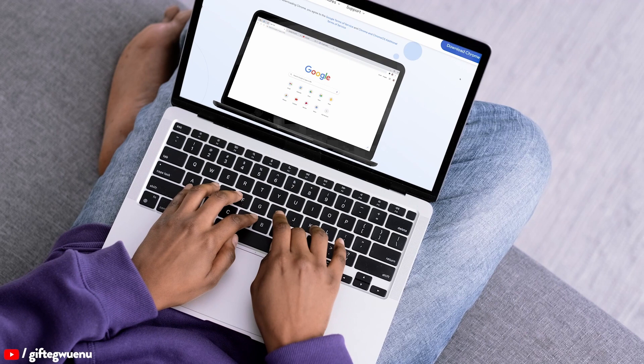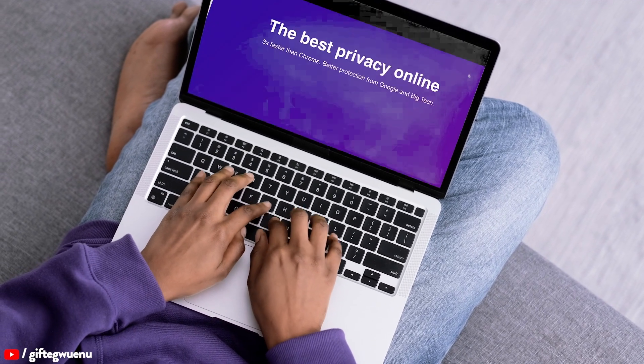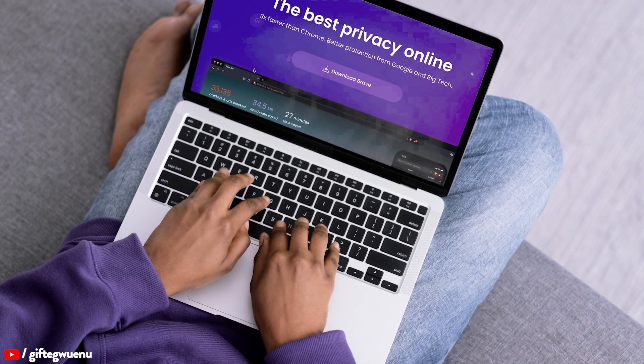I've been using Chrome as my default browser for the longest time. Even when Brave became popular, I would use both of them simultaneously, but I always went back to Chrome. However, that has changed since I discovered Sigma OS browser.